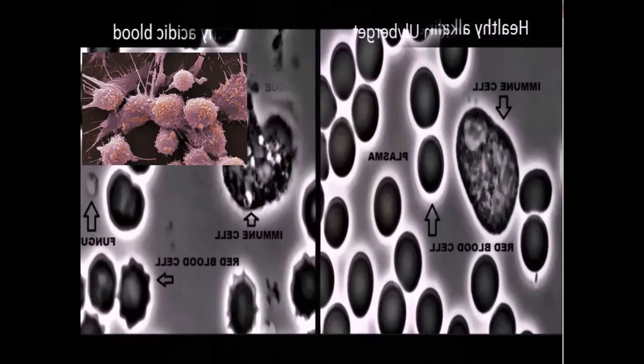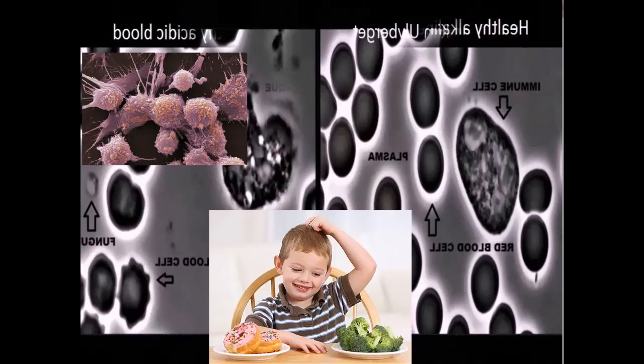Acidic blood — pH below 7.35 — you're still functioning, but you can see the immune cells are not working properly. There's fungus in your blood. The immune cells are out of control. So the choice is yours: eat crap or eat broccoli.